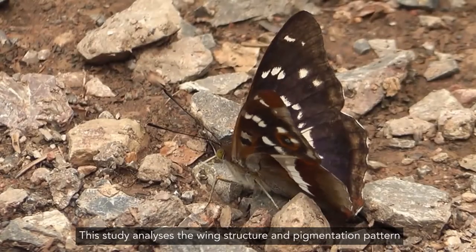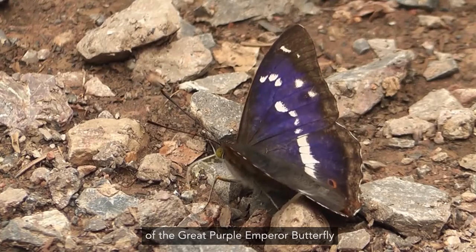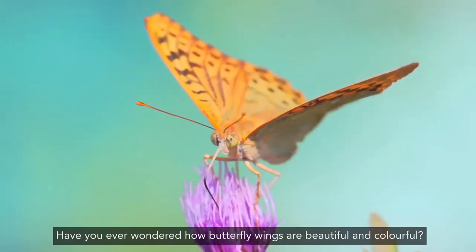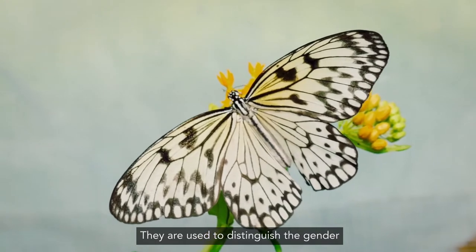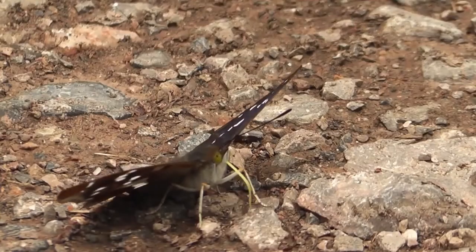In summary, this study analyzes the wing structure and pigmentation pattern of the great purple emperor butterfly using a range of optical and anatomical techniques. Have you ever wondered how butterfly wings are beautiful and colorful? Wing colors are important traits of butterflies — they are used to distinguish gender, as a defense mechanism, or even to mate.